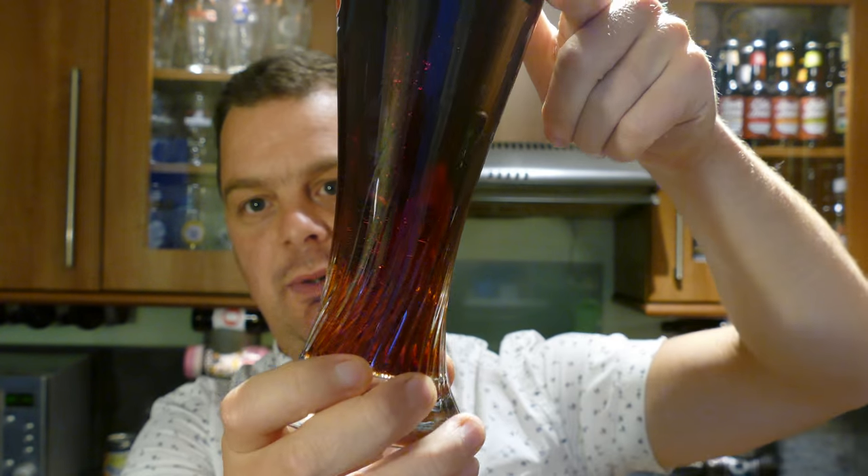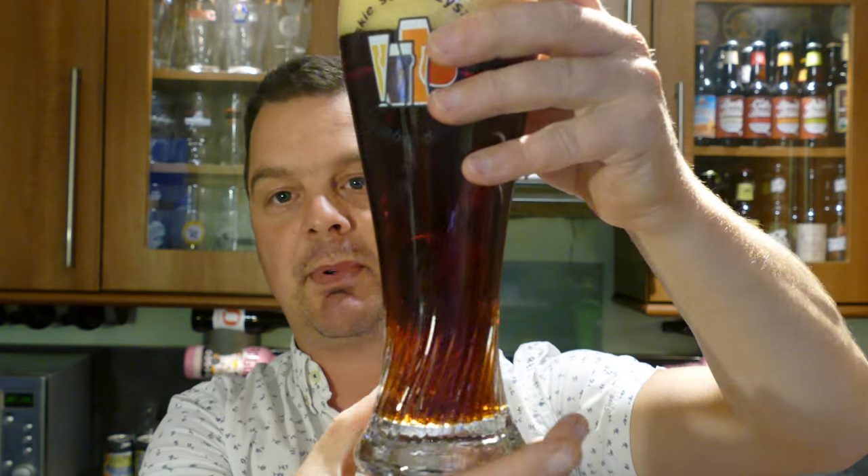It's a kind of cherry red mahogany coloured ale. Very nice beer to look at, with nice levels of carbonation rolling up the side of the glass.